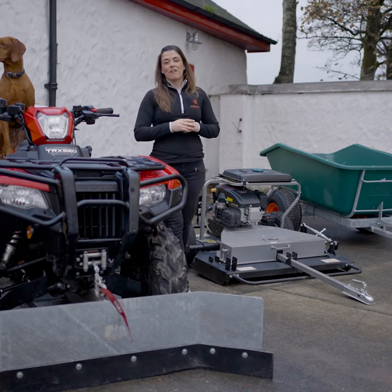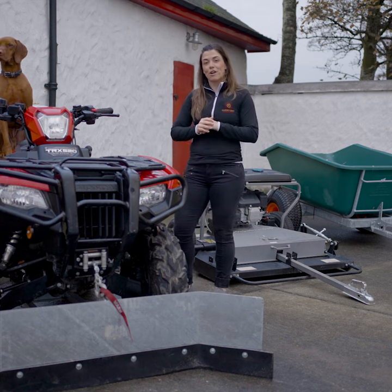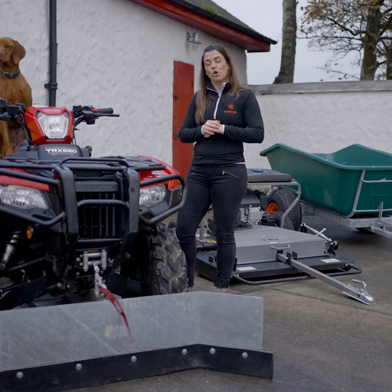This Honda TRX 520 Farm Quad is road legal. It's got selectable four-wheel drive, heated hand grips, a front winch and a tow bar.